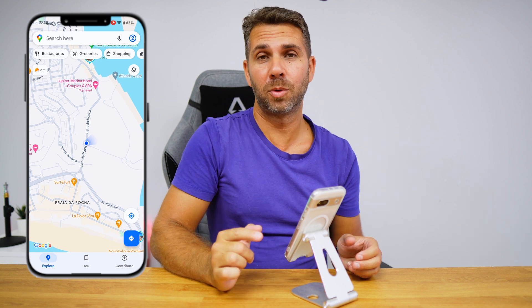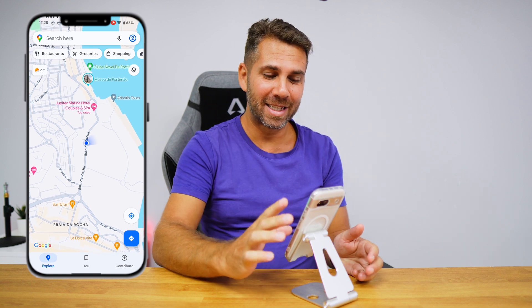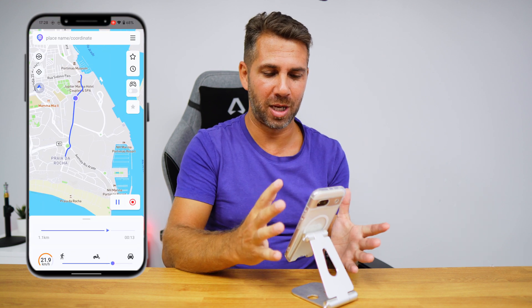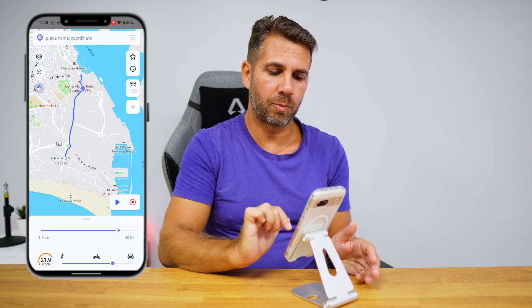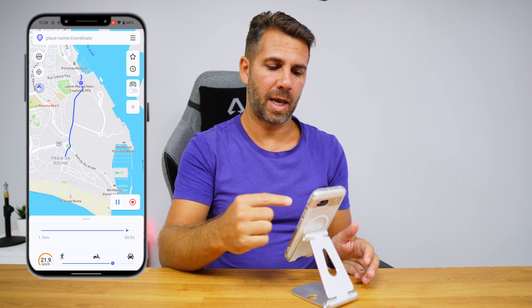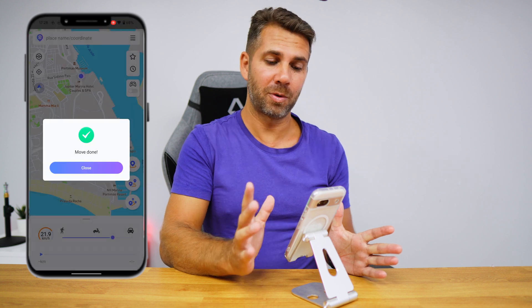Switching to Google Maps, it did jump initially but is now following the track we selected — which is really cool. I don't use this personally, but I have to give credit that it is really impressive to see the location changing without physically moving. I can pause the movement and it will stop, and pressing play again it keeps moving toward the target. There we go — move done.